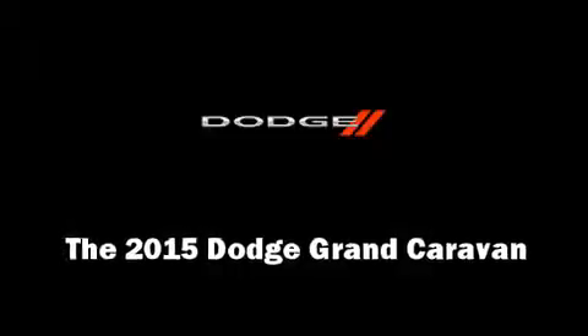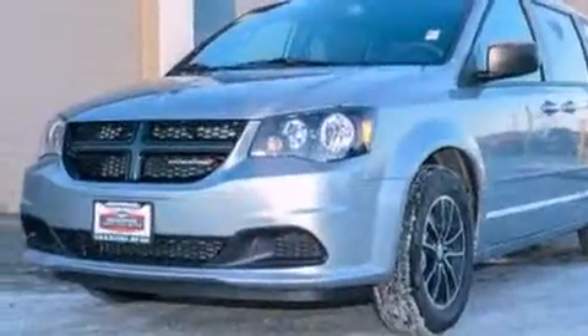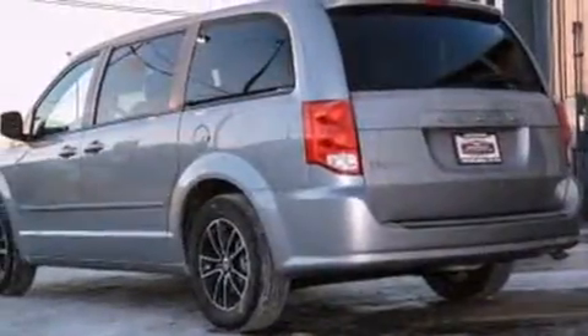Discerning drivers will appreciate the 2015 Dodge Grand Caravan. Under the hood, you'll find a six-cylinder engine with more than 270 horsepower, providing a smooth and predictable driving experience.